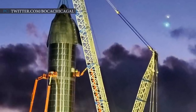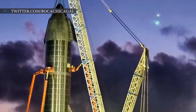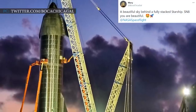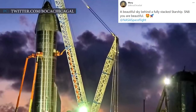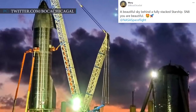The SpaceX team installed the completed nosecone part onto a self-propelled mobile transporter, and it was brought to the launch test site nearly a couple of miles away from the Boca Chica facility. NASA Spaceflight member Mary tweeted on 23rd October with a photo of the fully prepared Starship: 'A beautiful sky behind a fully stacked Starship SN8 — you are beautiful.'